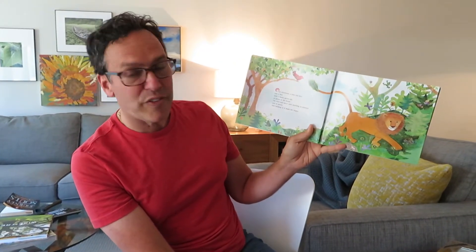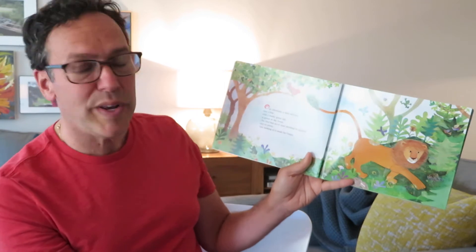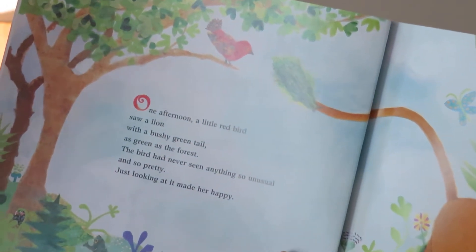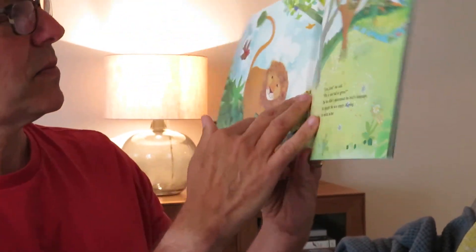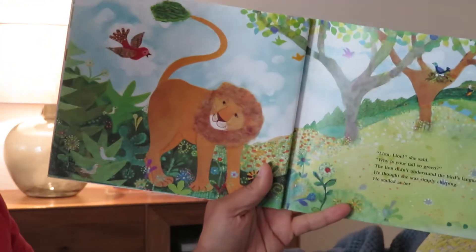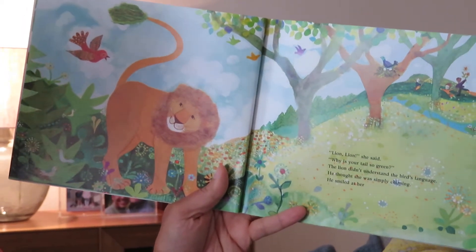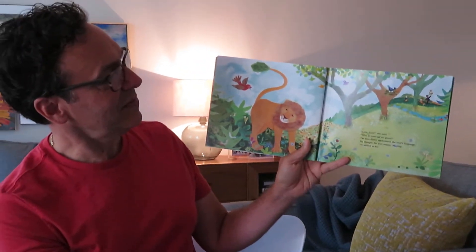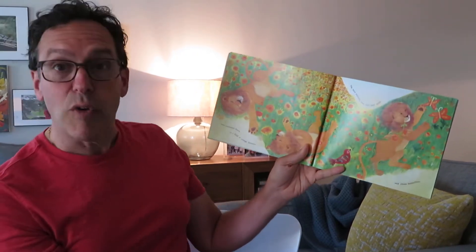One afternoon, a little red bird saw a lion with a brushy green tail. Now we know lions don't have green tails. As green as the forest, the bird had never seen anything so unusual and so pretty. Just looking at it made her happy. "Lion, lion," she said. "Why is your tail so green?" The lion didn't understand the bird's language. He thought she was simply chirping. He smiled at her and wandered down to a field of orange flowers.